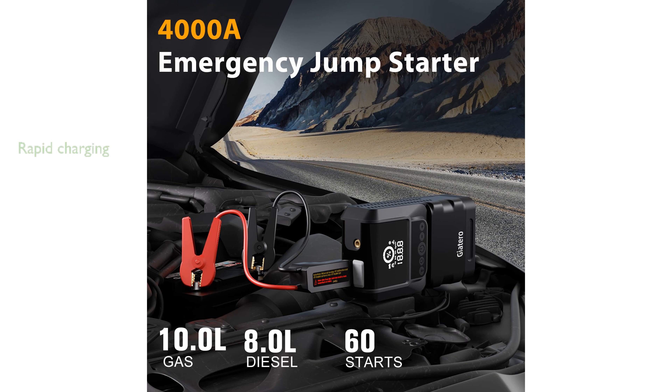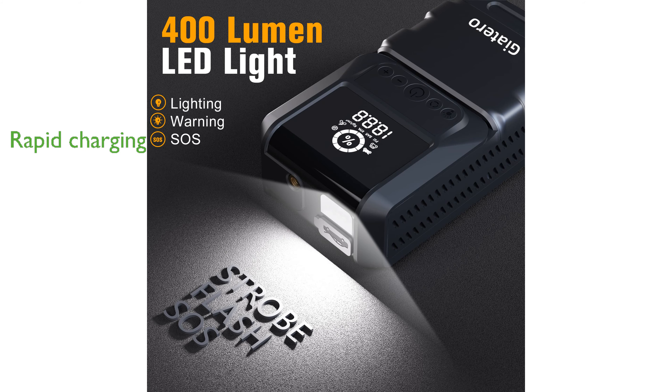With its quick-charge 3.0 USB port, the PowerBank charges mobile devices 50% faster than standard chargers, minimizing downtime for your gadgets. The Giotero Q13 combines multiple functions into a single compact device, making it an essential item for any vehicle owner looking for convenience and reliability.